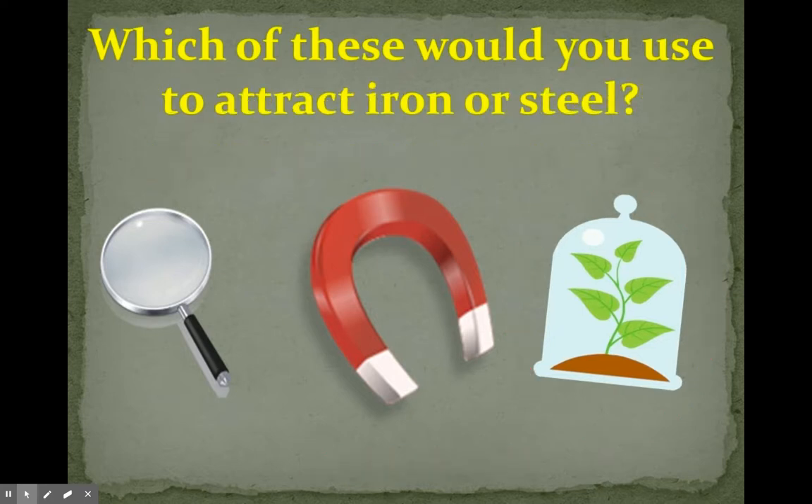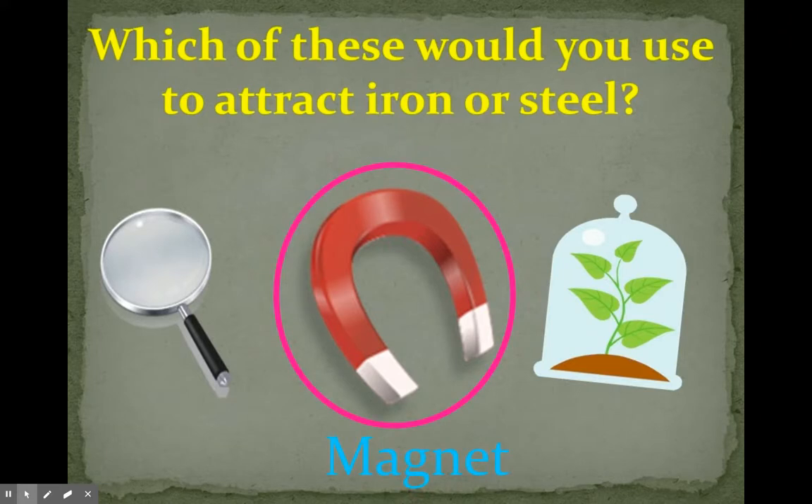Which of these would you use to attract iron or steel? A magnifying glass, a magnet, or a terrarium? You would use a magnet because iron and steel are magnetic, so anything that has iron or steel in it would stick to a magnet.